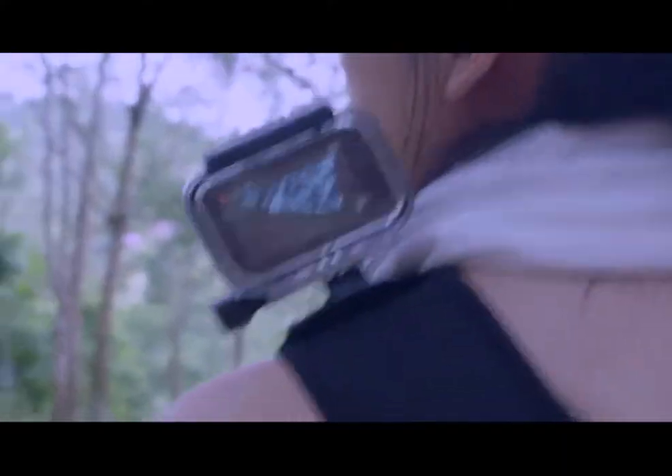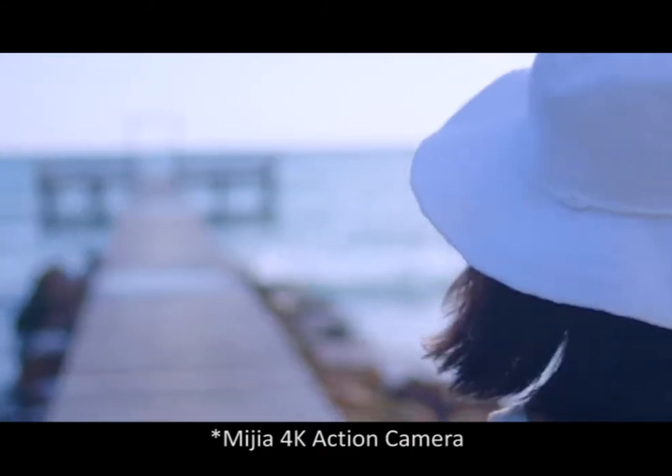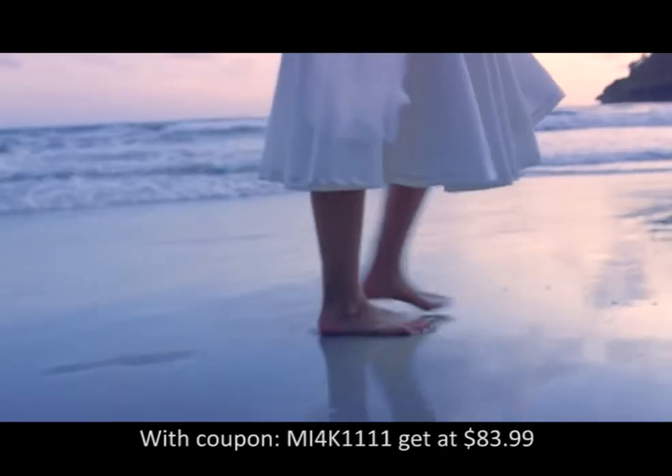Or if you want an even more budget-friendly action camera, then the Mi Jia 4K Action Camera from Xiaomi is just what you're looking for. The price is now down to only $83.99.